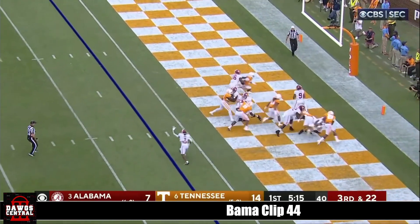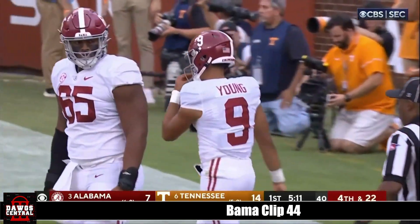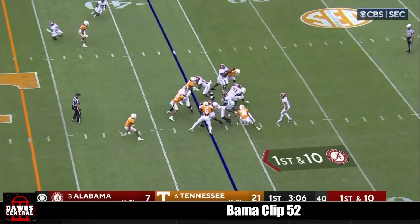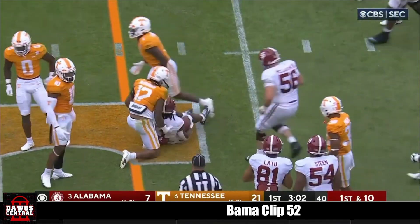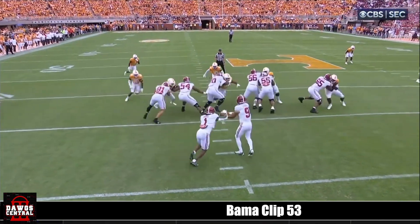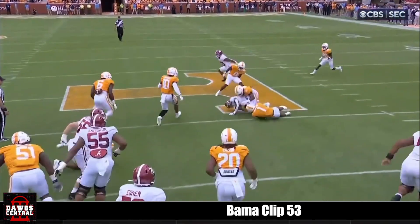Six-man rush — Young got to get rid of it. He got hammered as he let it go by Jeremy Banks. Gibbs — he's always one step away. Trayvon Flowers brought him down. Three drives, Alabama has rushed for a total of 14 yards.